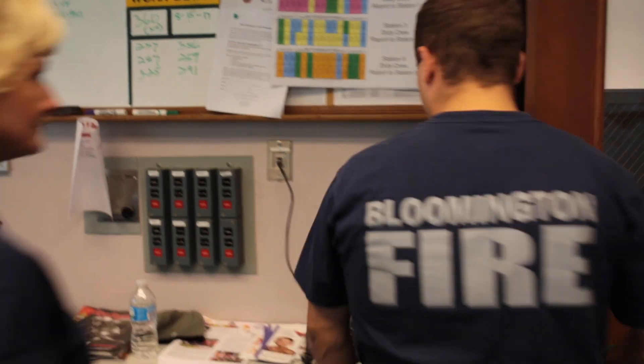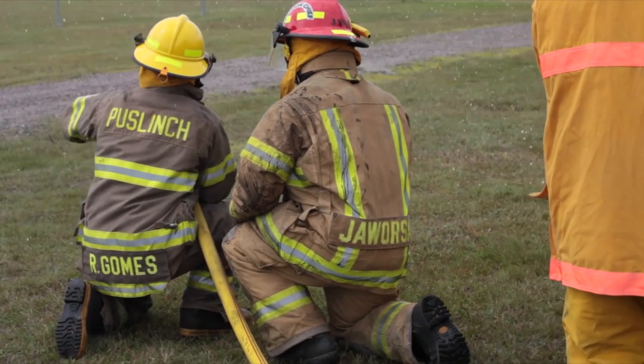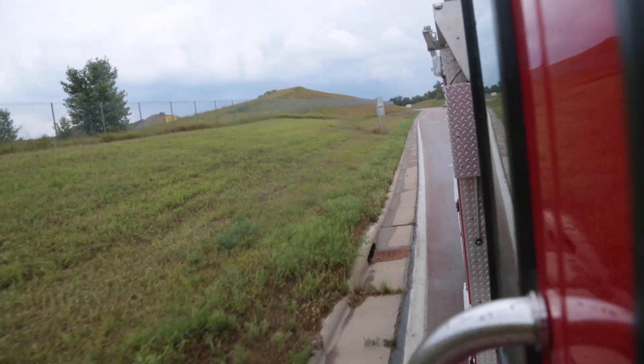The new generation of firefighters needs to get as much live fire experience as possible. Fire departments around the country are not responding to as many structure fires — and that's a good thing, because of fire sprinklers and better fire prevention. So firefighters are just not getting that hands-on experience. Every opportunity they can to witness the different stages of fire development and actually use a nozzle in a fire situation, they need to take advantage of.